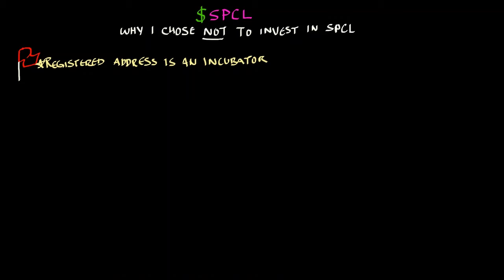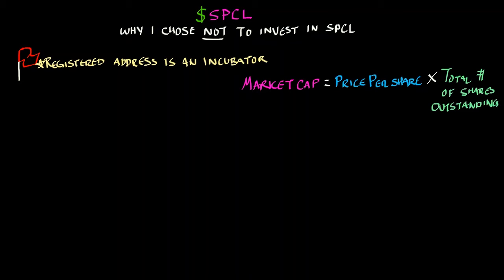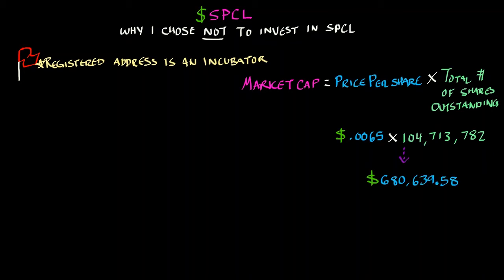SPCL is a nano-cap stock. Remember from one of my other videos on how to calculate market capitalization? Just take your price per share multiplied by the total number of outstanding shares. In this case, 0.0065 times 104,713,782 shares outstanding to get $680,639.58.